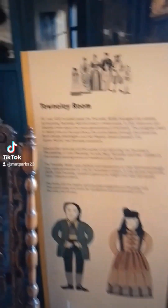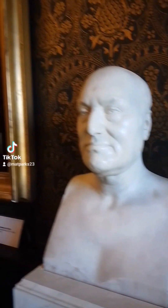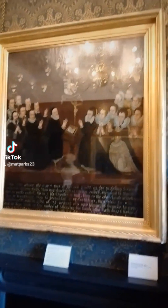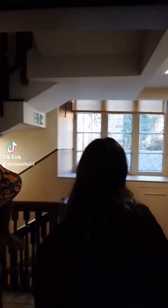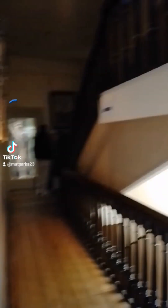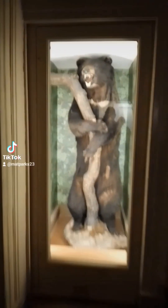Round this corner, we get our first look at Bill the Bear — a stuffed bear from Kashmir in India, which came along with all those other stuffed animals around 1910, and has been displayed in the hall since 1923.